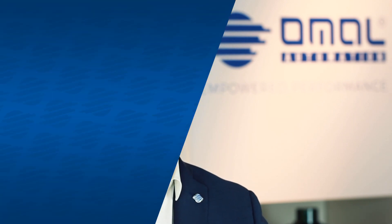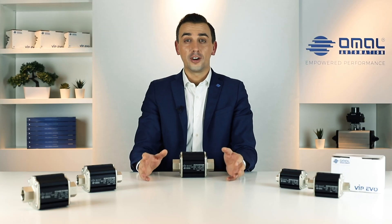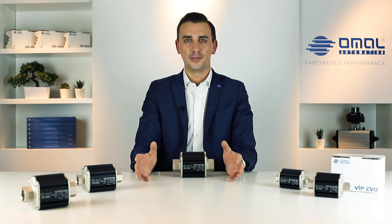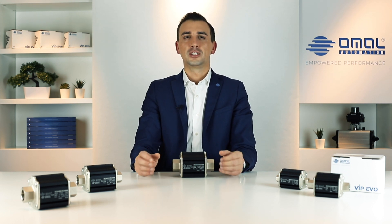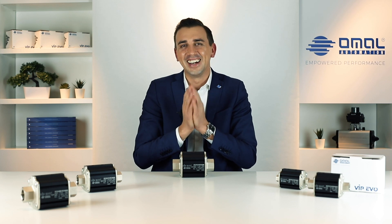We are sure this new solution could be interesting for your application, so please contact us on our website omal.com to ask for more information. Thank you so much for watching!